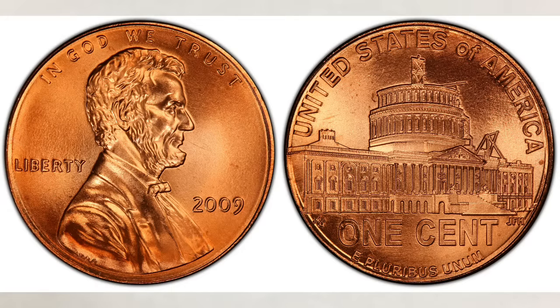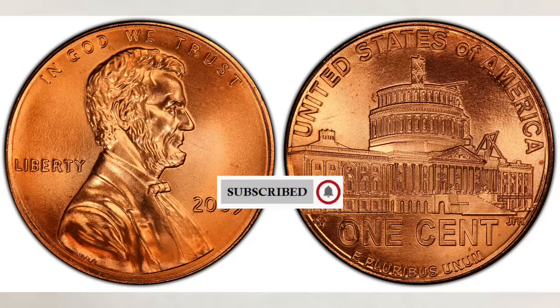Hey YouTubers, JB Coins here with another video. In this video we will talk about rare 2009 pennies and we will tell you which one sold for the most, and as always we will refer to the most recent sales.